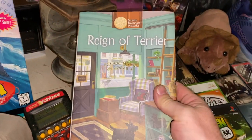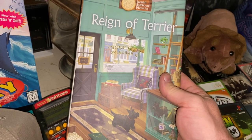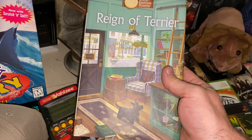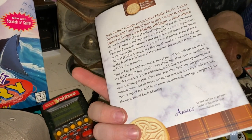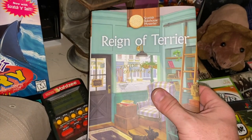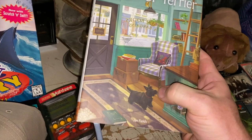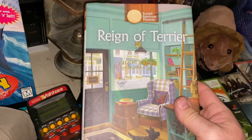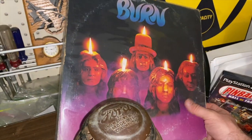Reign of a Terrier — this is from the Scottish Bakehouse Mysteries series. We sold a couple from this series for pretty high dollar. This one had been hanging out for a while, even though I liked the play on words. But it eventually did sell, all profit: $4.99 plus shipping.